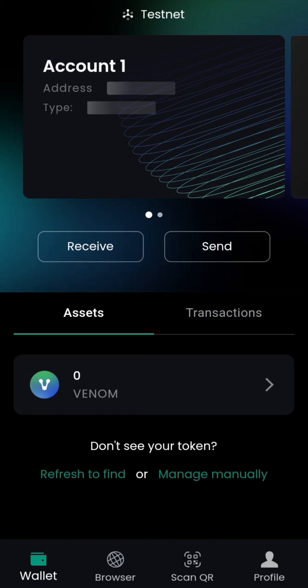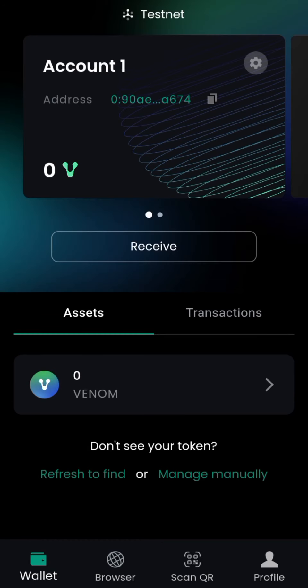I wrote it down on paper, so I just created an account and added my email. As I always say, make sure you use a separate email — don't always use your personal email for everything. Make sure you always use a separate email for stuff like this.